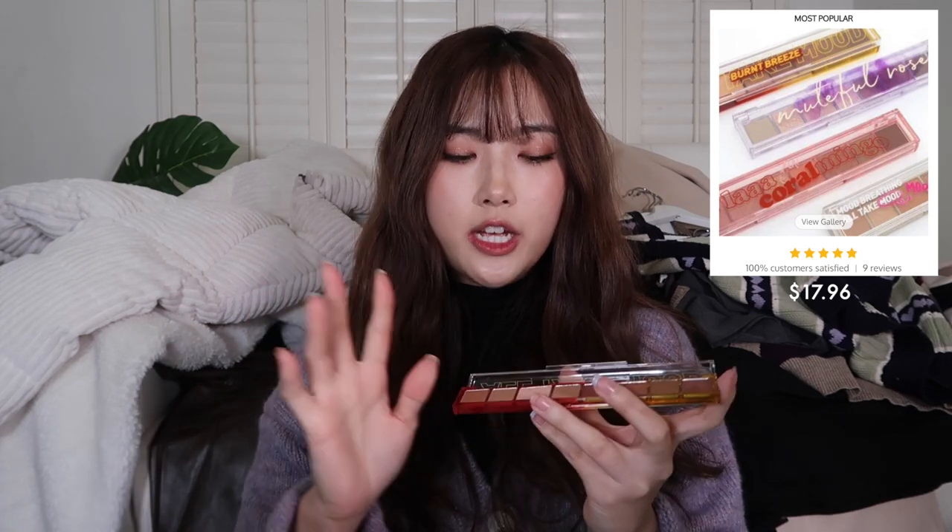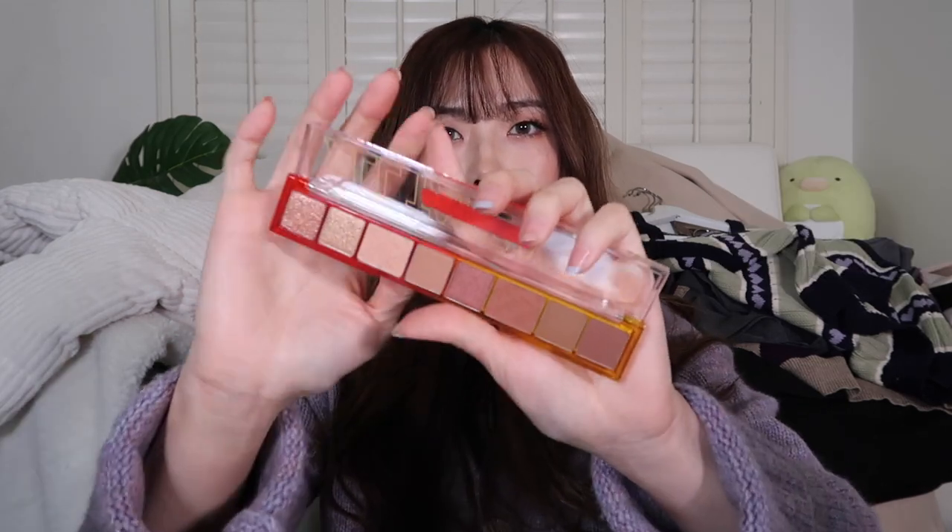I got the Para Para All Take Mood Palette in Burnt Breeze. I've used their Coral Mingo coral palette before, and they came out with two new shades — this one and a lavender one. I also used this to do my eye makeup today. The glitter shade is so pretty and I used a few of the matte shades as well. I really liked their coral palette, so I had high hopes for this one. The glitter is just everything — super pretty. This is going to be a great daily palette, especially since I love warm-toned eyeshadow.